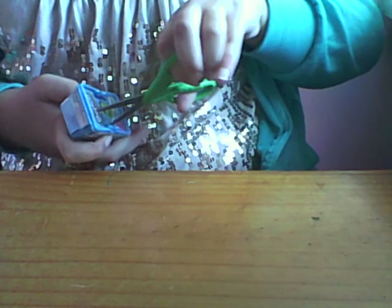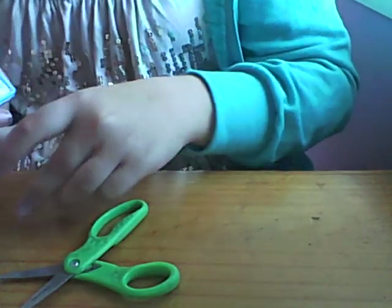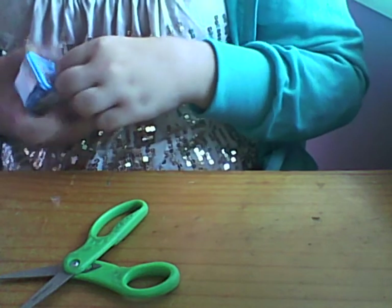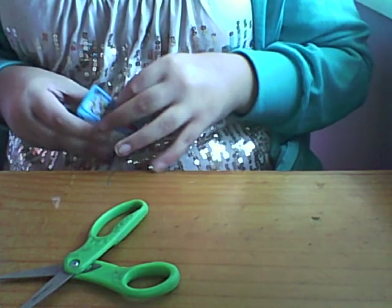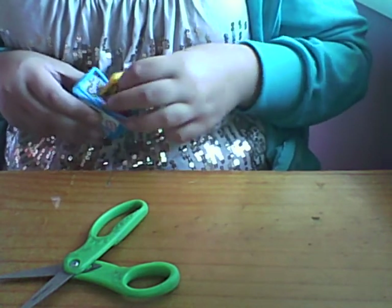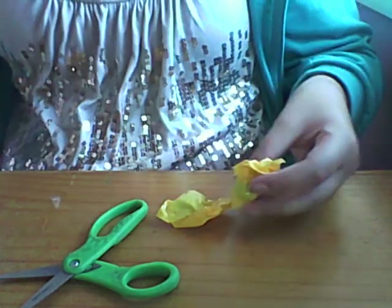Hey guys, welcome to Shopkins Sunday episode 12. I'm opening two of the blind baskets, and on the next episode I've got a 12-pack which is in the bag. I just want to leave the best one for last, which is the 12-pack, so I'm so excited about opening that because it's mostly the ones that I don't have.